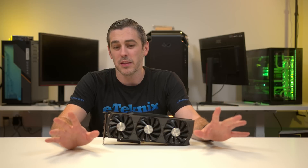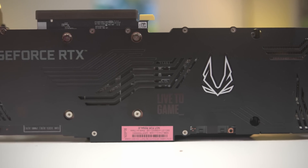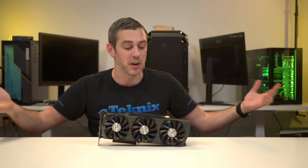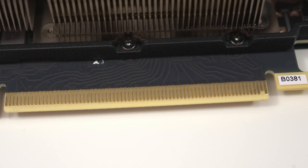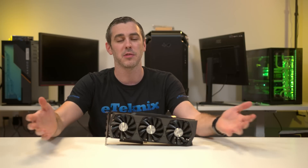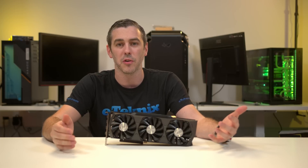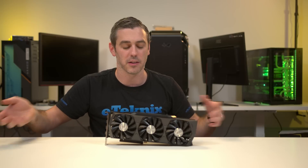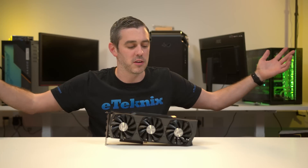The other thing this card has going for it is that it comes with a three-year warranty, which is good in its own right. But if you register the card with Zotac, they will give you an extra two years on top of that, so you end up with a five-year extended warranty — which I feel is a really, really good selling point. Is it enough to say this is the one to buy because it has a decent warranty? Only you guys can decide. Let me know in the comments section below.